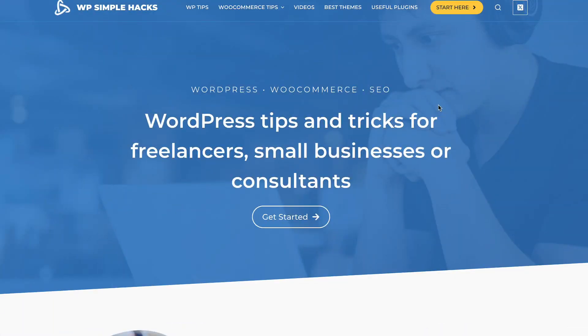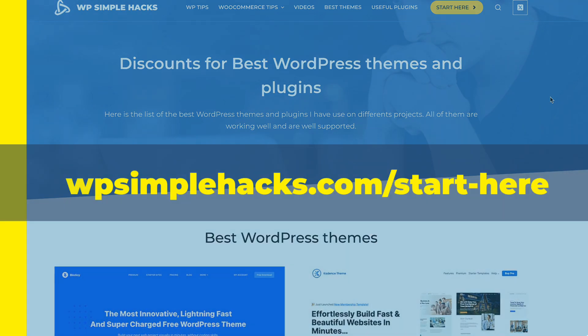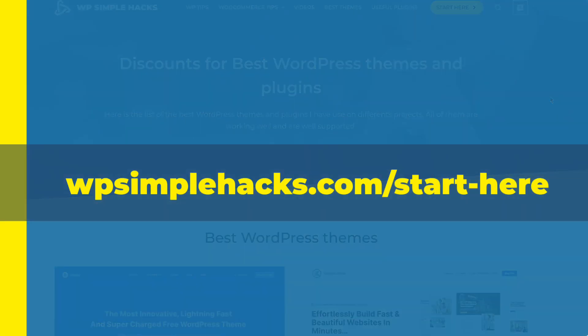Maybe you don't know, but I have a website. If you go to my website, there is a nice Start Here button. Click on it and you'll be redirected to the site where all the goodies are listed. The direct link is on the screen right now, and I'm gonna put it also in the video description.